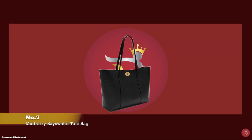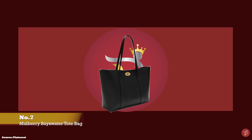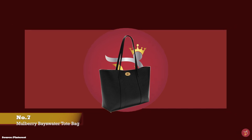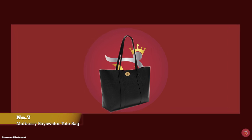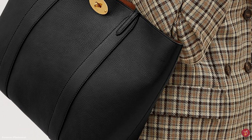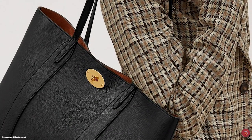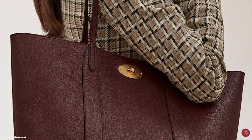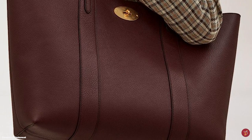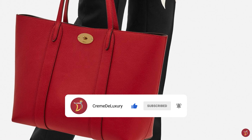At number seven, we have the Mulberry Bayswater Tote bag, with prices starting at upwards of £750 and dimensions of 46cm x 28cm x 13cm. The Mulberry Bayswater Tote is a simple, spacious tote bag big enough to fit all your everyday essentials. It features two leather top handles so you can carry it over your shoulders or in your hands. It is a softly structured tote crafted from classic-grained, richly pebbled leather available in a multitude of colours and deeply rich hues. The open-top tote opens up to one internal compartment with a luxuriously contrasted soft suede-like lining, and features the signature iconic Mulberry Postman's lock gold-toned twist-lock closure fastening.